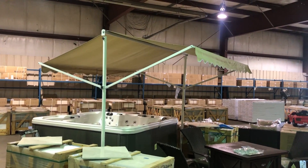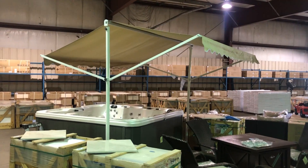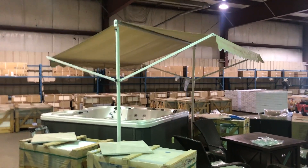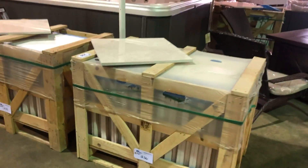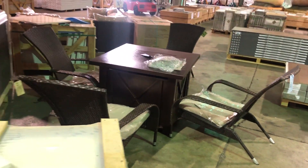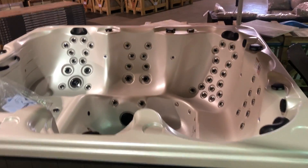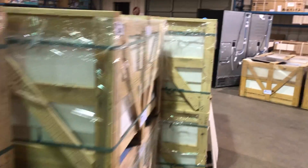Look at this gazebo tent awning thing — we have a bunch of these, they're wonderful. More very light colored marble tile. There's a fire pit. Lots of rattan Adirondack chairs. There's another big hot tub, 85 jets. More marble tile here.